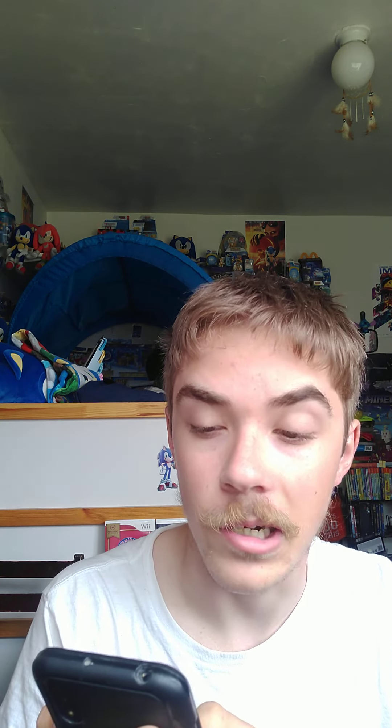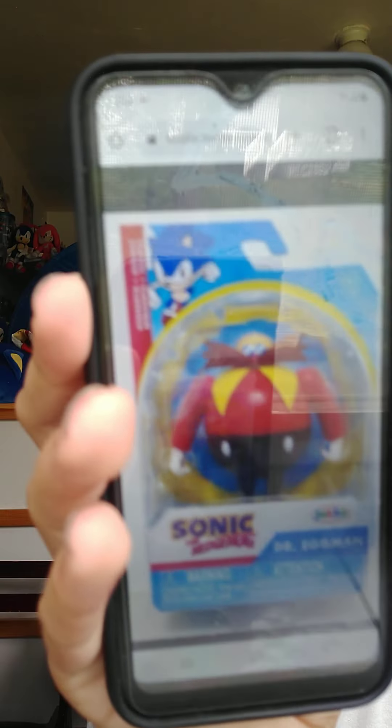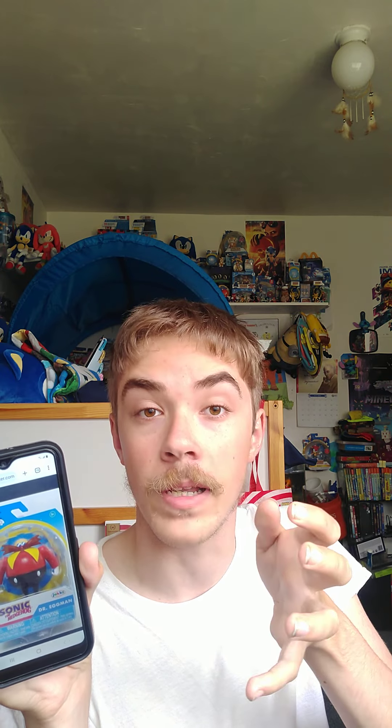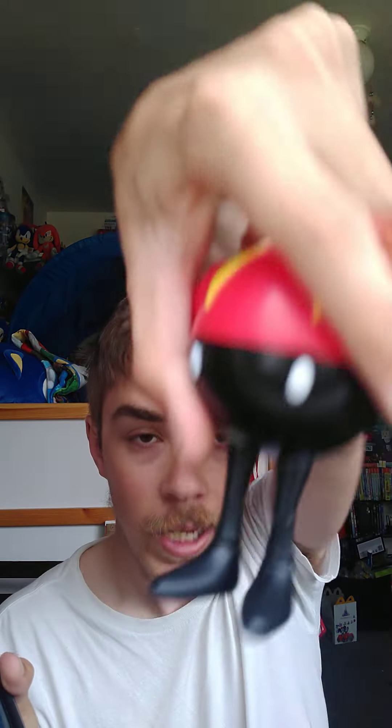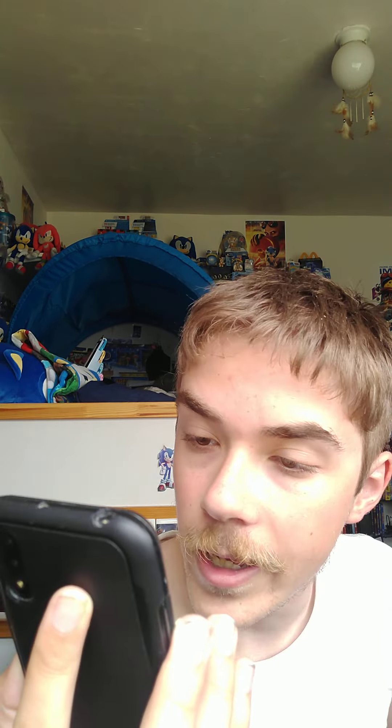The back of the box for Classic Knuckles hasn't been revealed yet. Next up is Dr. Robotnik's 2.5 inch figure. The package is the same style, but this time it says 'Dr. Eggman' — though I like to call this version Dr. Robotnik. The figure looks exactly the same as the 4 inch figure, but the hand looks a little different. Normally on the 4 inch figure both hands are open, but on this one one hand seems different.